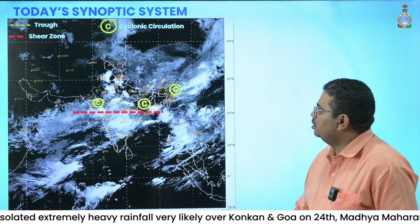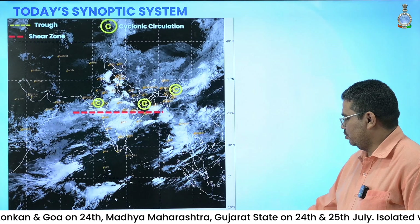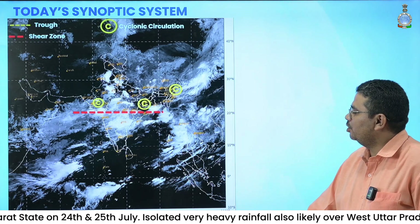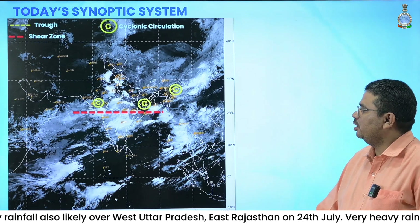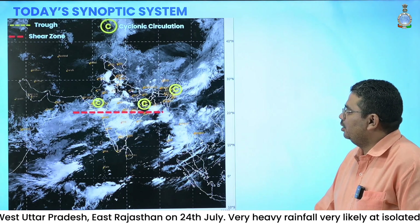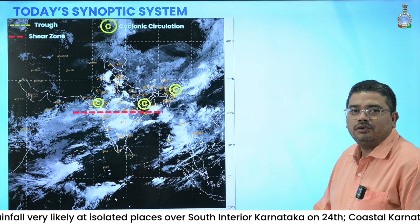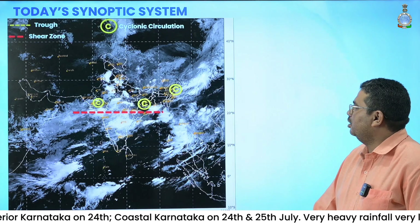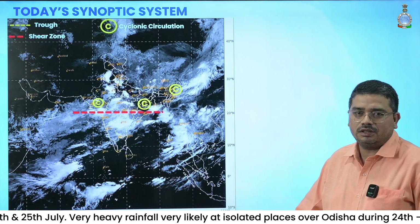These are the remaining synoptic systems seen over upper levels. There is a cyclonic circulation at lower levels over northern parts of Gujarat, another cyclonic circulation over Jharkhand which extends up to mid-tropospheric levels, tilting south-westwards with height. There is also a shear zone in lower and mid-tropospheric levels roughly around 21 degrees north over North Peninsula, adjoining central parts of the country, and another cyclonic circulation over northeast Assam.